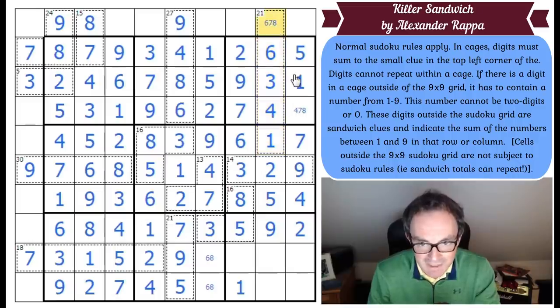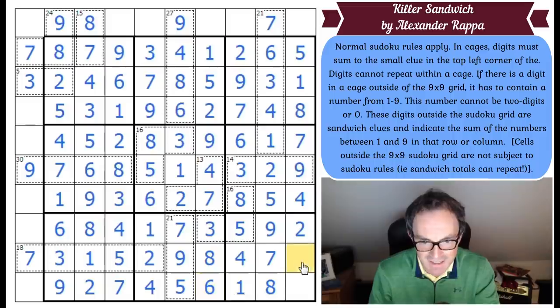That 5 gives us the 6, 5 here. Now we've got 14 — we need 7 more to make 21, and that's working beautifully with the 2, 5 there. So that becomes an 8, and we're nearly done. That's a 4. These squares have got to be 3, 6, 7 and 8. So you can see that becomes 7, 8, 6, 3. And that is what I would submit.